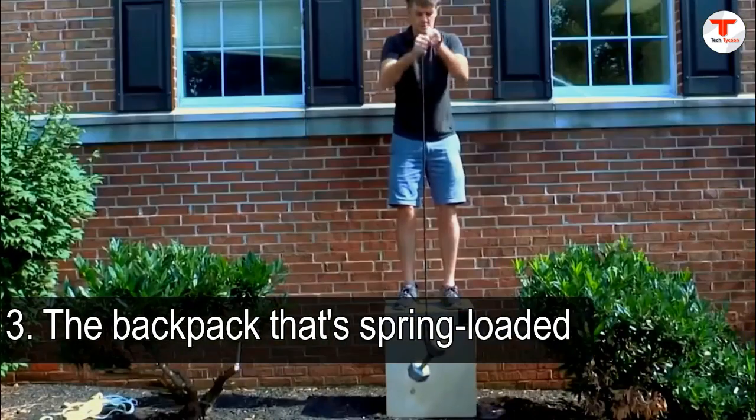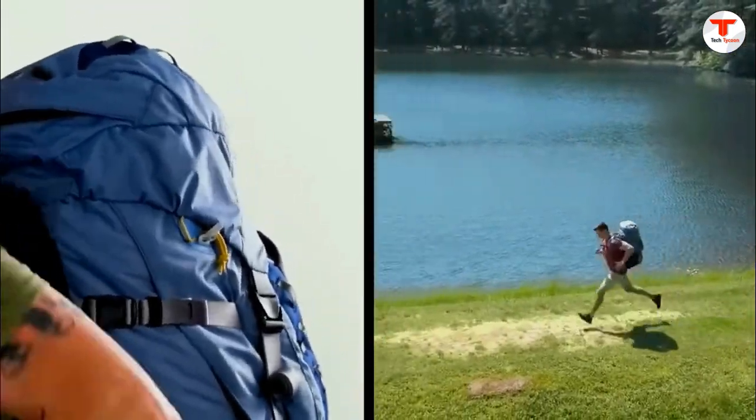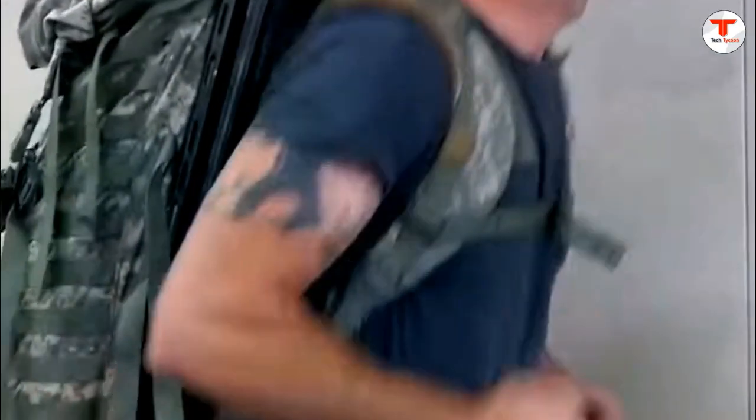3. The backpack that's spring-loaded. The North Face Access pack's patent-pending springs place your devices in your hands in no time flat. It also adjusts for comfort to accommodate you whether you're walking or riding.